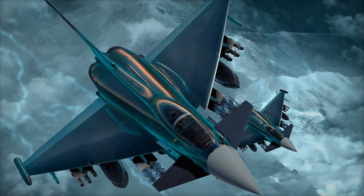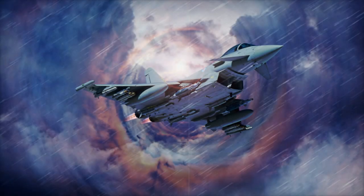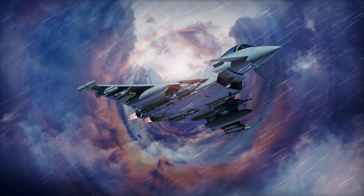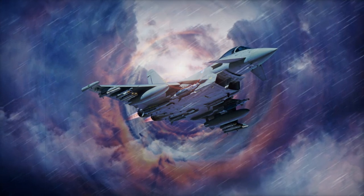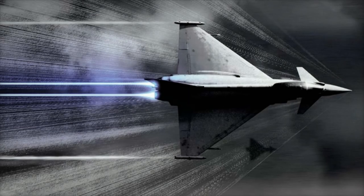Wideband Active Electronically Scanned Array (AESA-ECM) — with enhanced power, this feature offers improved self-protection, providing the Typhoon with the capability to disrupt enemy radar and missile guidance systems.